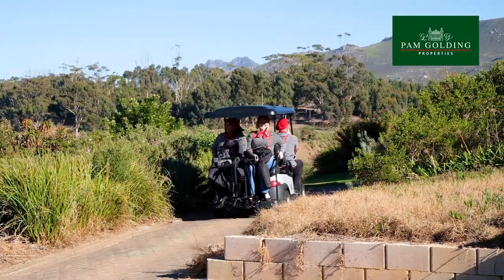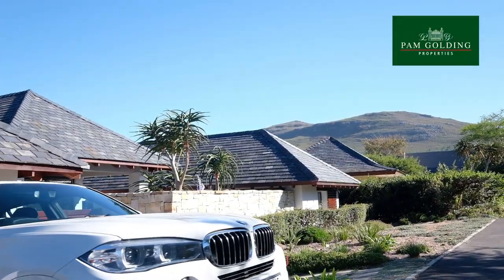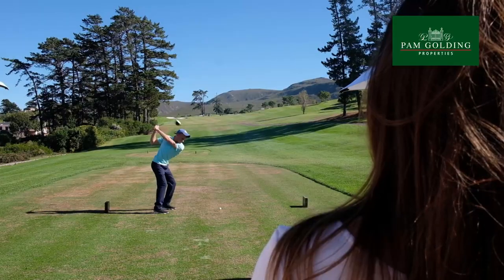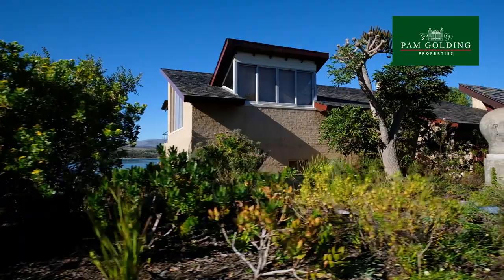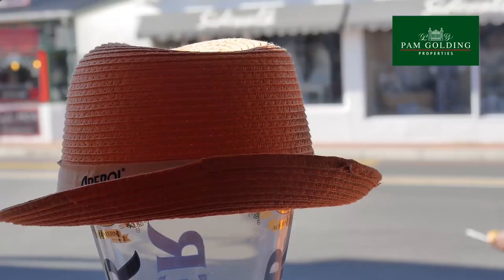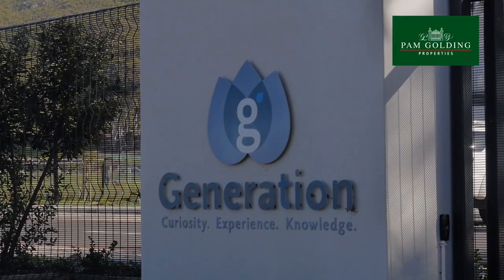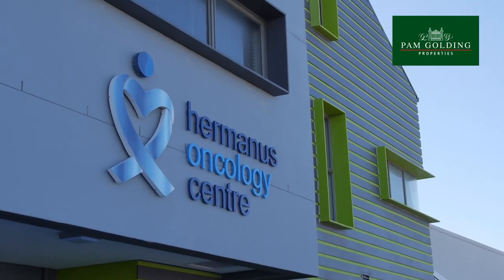The Arabella Country Estate is an appealing alternative for young families who have the option to work from home. Arabella boasts full fibre optic cabling, ensuring high-speed internet connectivity. The town of Hermanus is close by and boasts a number of prestigious schools and has excellent medical facilities.